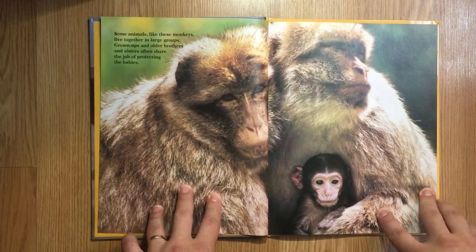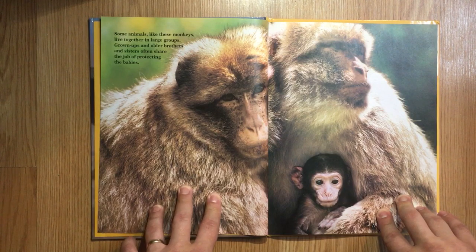Some animals, like these monkeys, live together in large groups. Grownups and older brothers and sisters often share the job of protecting the babies.